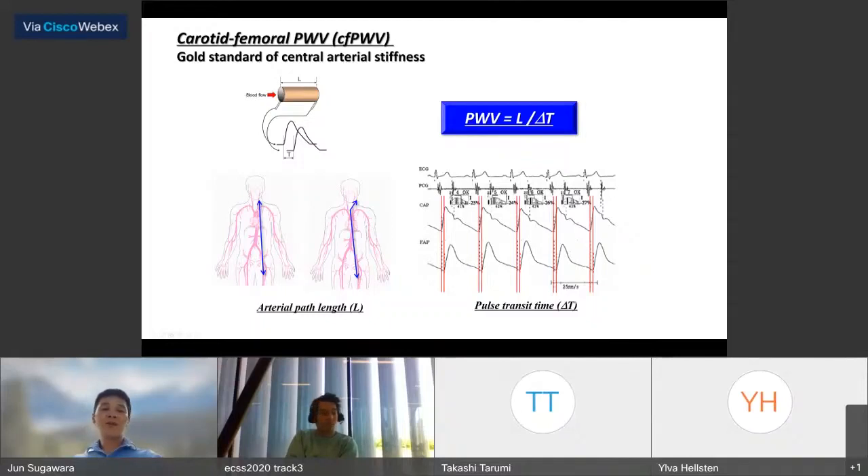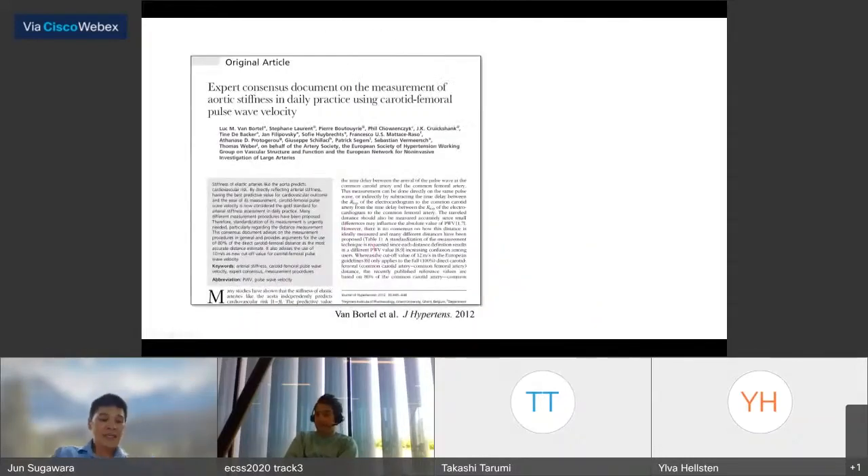Mainly two measurements of artery length exist. One is the direct length between the carotid region and the femoral site. The second is the subtraction method: the suprasternal notch to femoral artery minus the suprasternal notch to the carotid site. Of note, in 2011, the artery society in Europe updated the path length measurements, recommending use of 80% of the direct carotid-femoral distance.